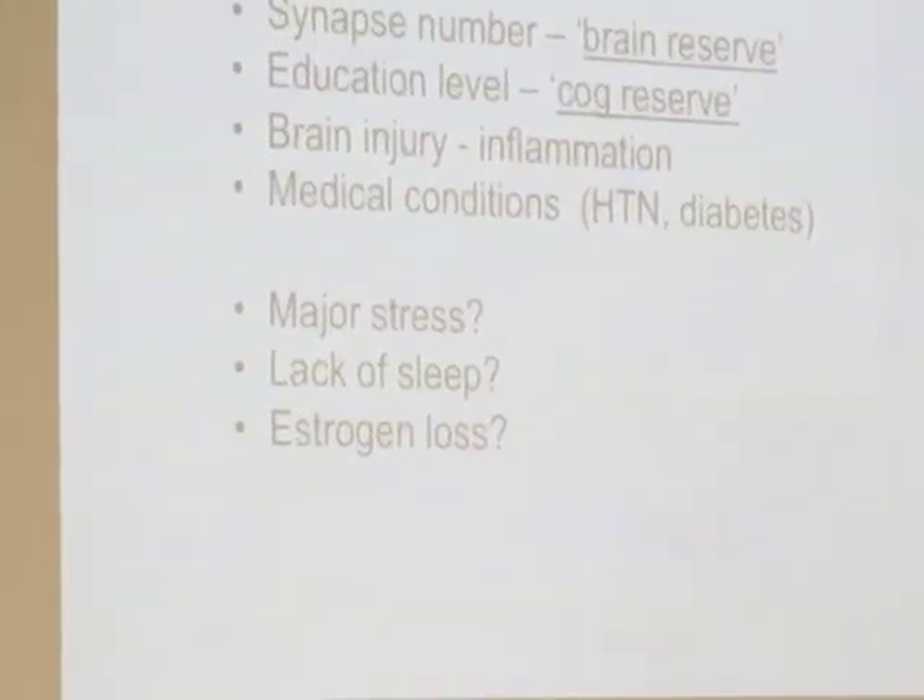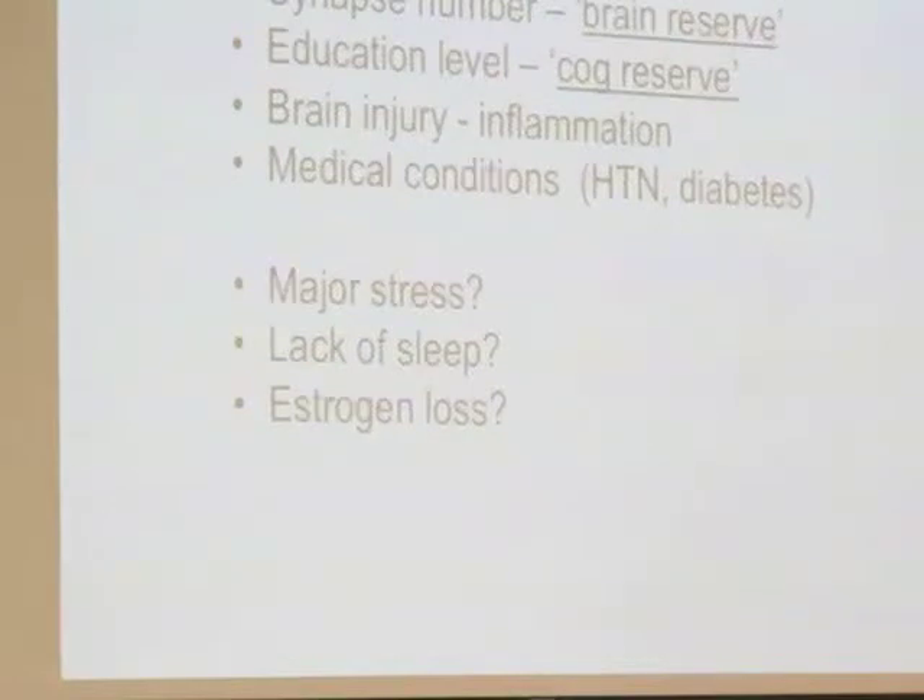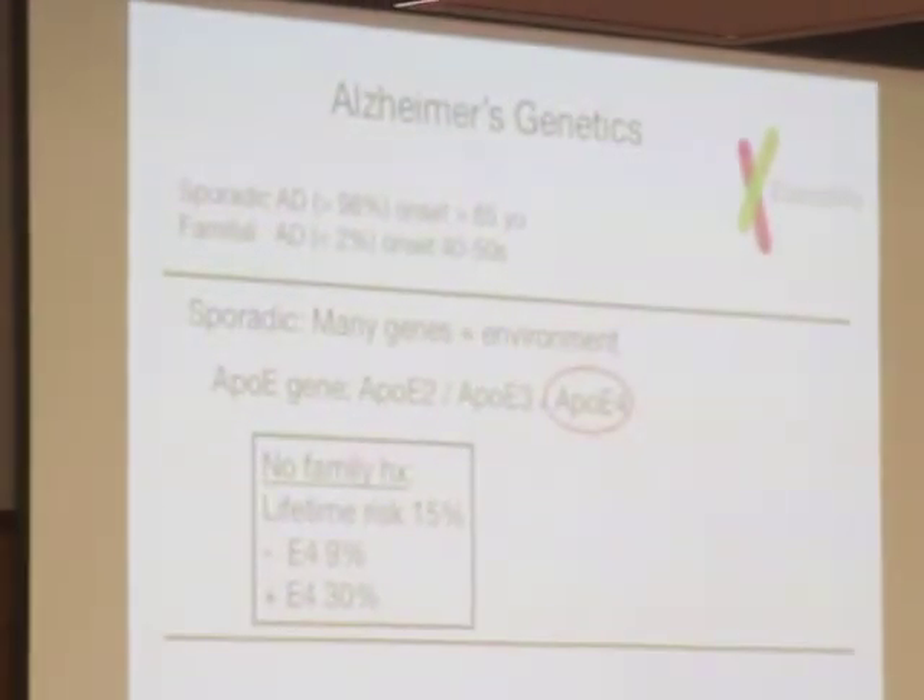The breakpoint, interestingly, is whether one has below roughly an eighth grade education compared to above that. I get asked all the time: if I go to graduate school, will that help me? Probably not — the breakpoint is way down around eighth or ninth grade. Brain injury and inflammation: if we had a concussion when we were kids, it sets off a little low-grade inflammation that may contribute to Alzheimer's mechanisms. That may be why we're at higher risk for Alzheimer's as we get older if we had concussions when younger.